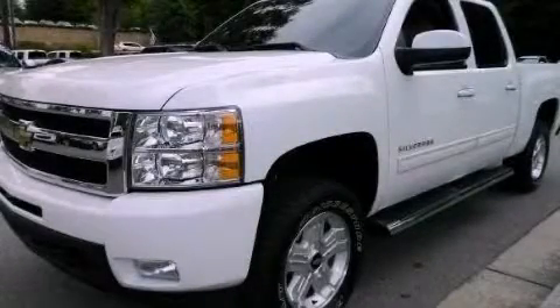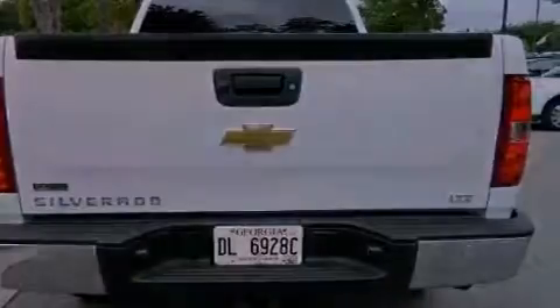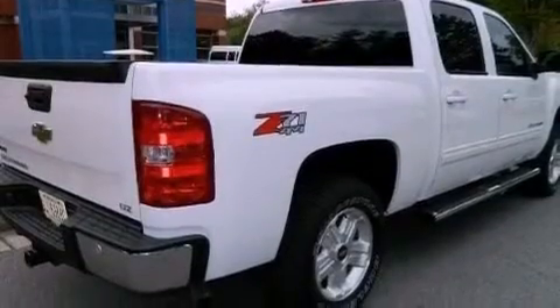This is a 2011 Chevrolet Silverado 1500, made for the job site, the trail, and the town. It has a 5.3 liter 8-cylinder engine, a 6-speed automatic transmission, and 4-wheel drive.